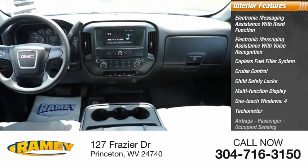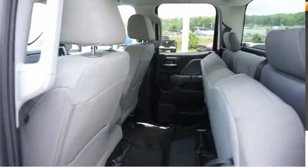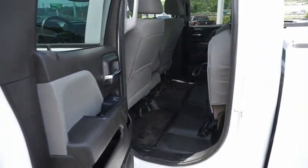Four airbags, passenger occupant sensing deactivation, and power steering. A vehicle like this doesn't come along every day. Come in and get it before someone else does.